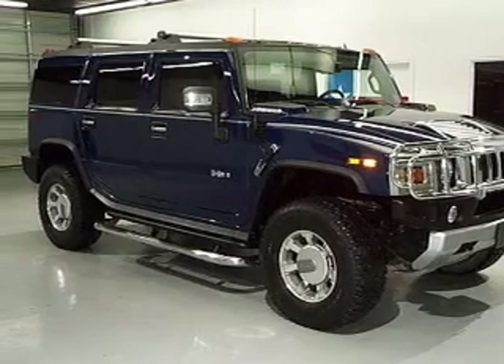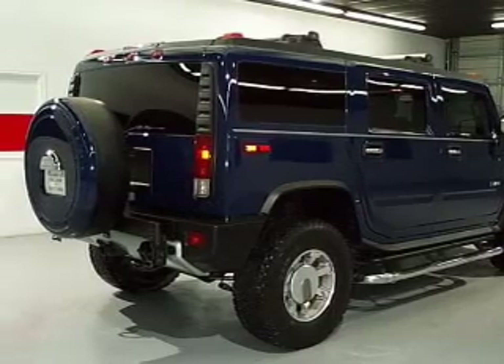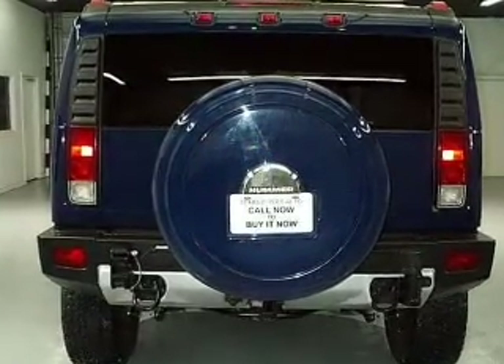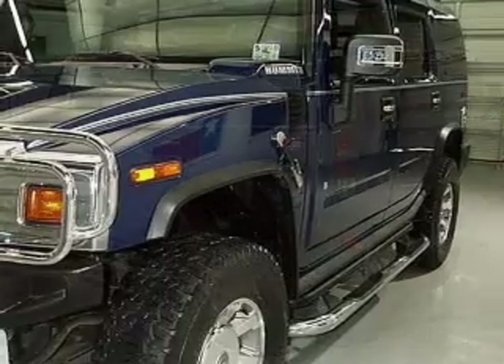Find your way easily with the included navigation system. Premium wheels give a more luxurious look. Get advanced listening benefits from the premium sound system. The anti-lock braking system will keep you safe on the road. The sunroof lets fresh air in. Memory settings are just one of the extras. Call today to schedule a test drive.